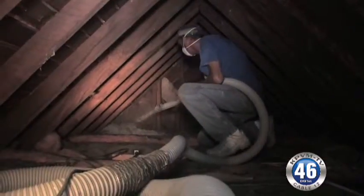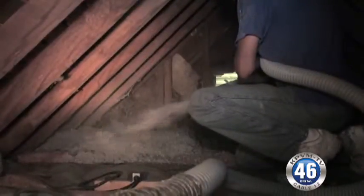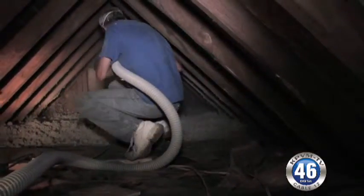The other thing we had done was we replaced the insulation in the attic with some new, quite thick stuff. So between the windows and the furnace and the air conditioner and the insulation, we kind of hit all the big things.